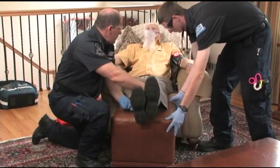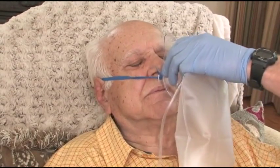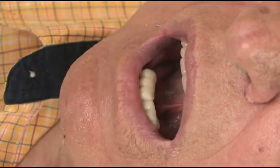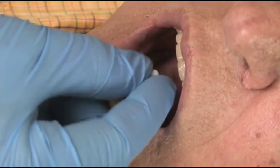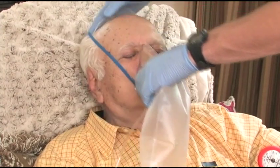If the patient's nitro is in tablet form, take these steps: remove the oxygen mask; ask the patient to open the mouth and lift their tongue; place the tablet under the patient's tongue; then replace the oxygen mask. Ask the patient to wait at least 10 seconds before swallowing.